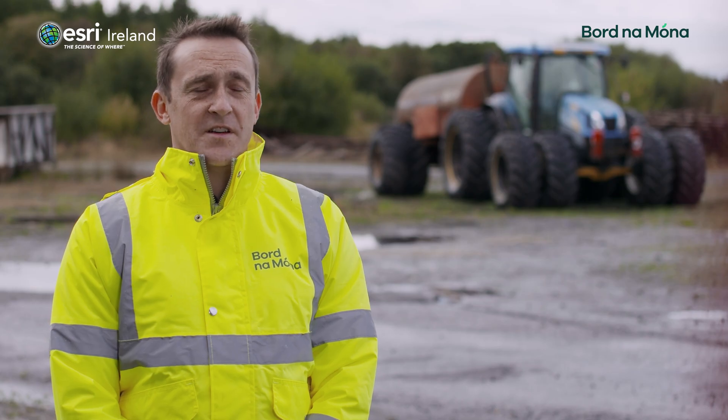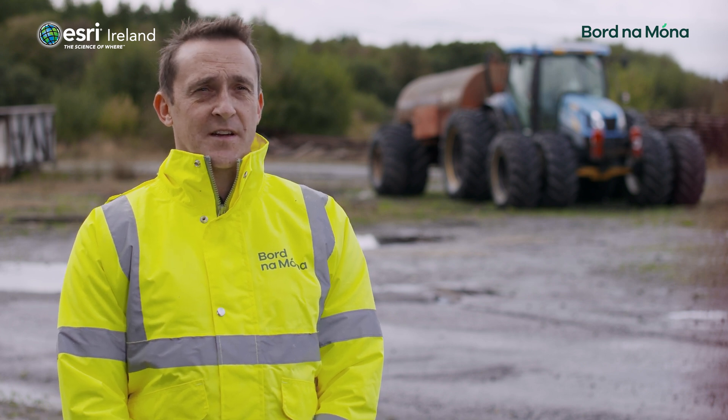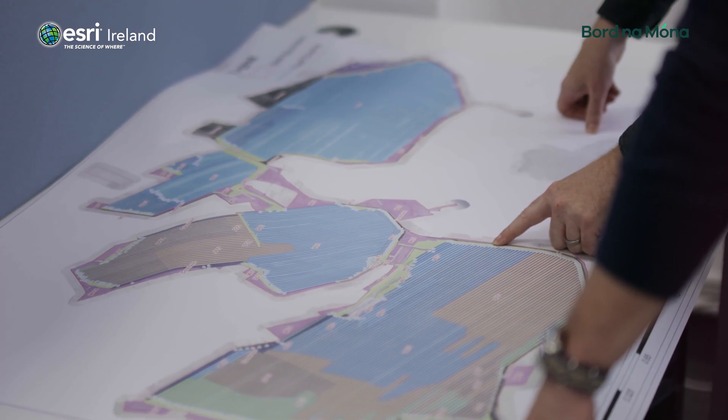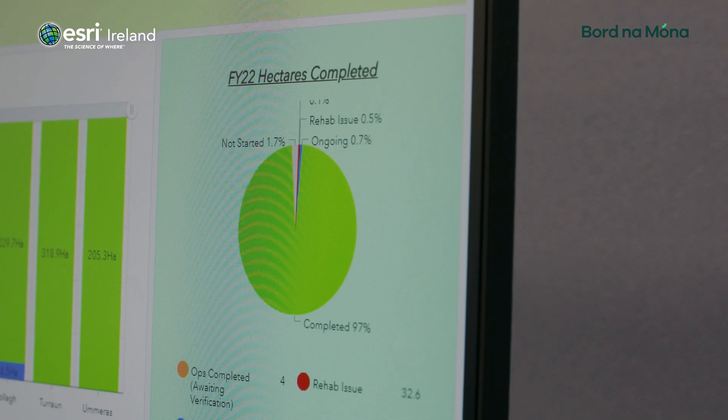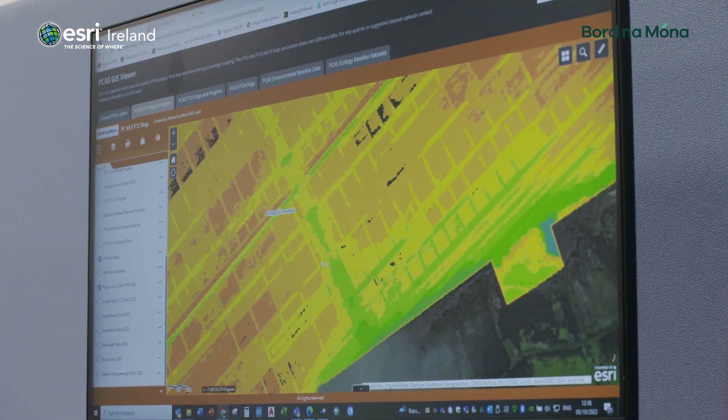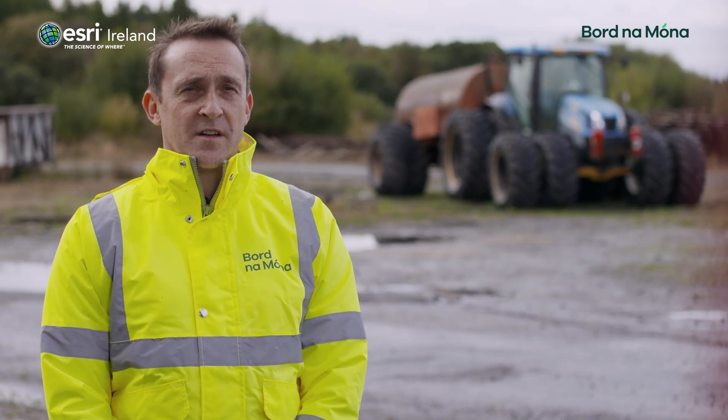We're currently sharing datasets with external consultants via ArcGIS Online. This saves us time having to set up sites and transfer large datasets, so it's instant sharing of data. Currently we have 90 users using the ArcGIS Online system.